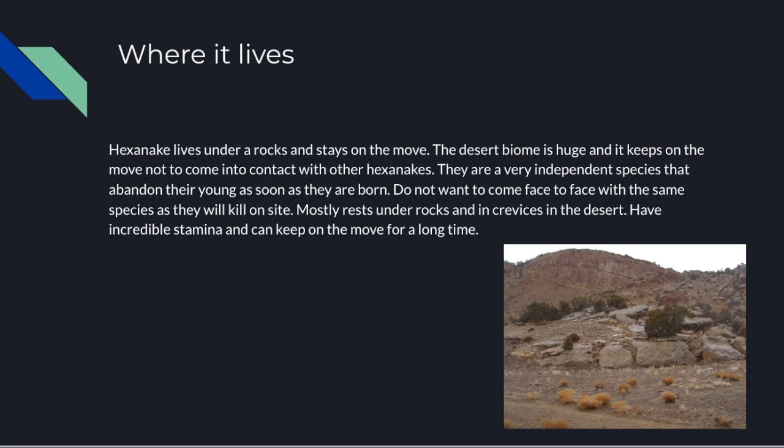Where does it live? The Hexenake lives under rocks and bones. As you can see in this picture, on the bottom right of the screen, there are rocks and little crevices that a snake's body can coil up under. They are a very independent species and abandon their young as soon as they are born. They like to stay on the move and have incredible amounts of stamina, but when they do need rest they reside in little rocky, desert-like places.